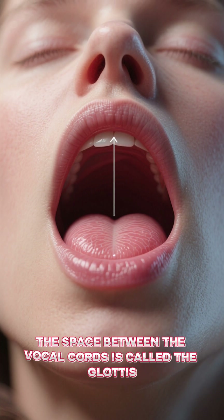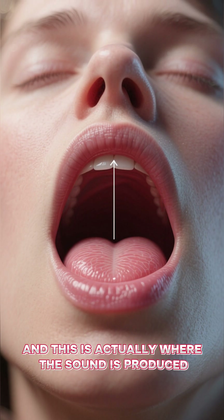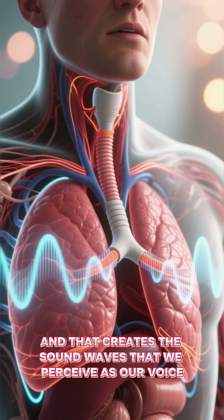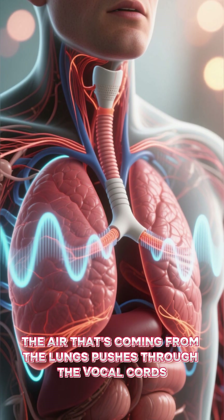The space between the vocal cords is called the glottis, and this is actually where the sound is produced. The air that's coming from the lungs pushes through the vocal cords, and that creates the sound waves that we perceive as our voice.